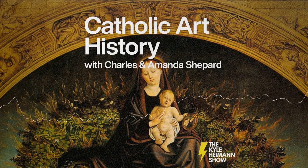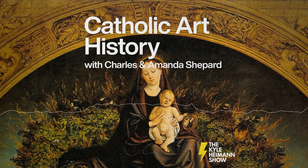If you're going to have a meeting, why not do it in style and beauty? Well, what are we talking about today? We're talking about a 15th century triptych.